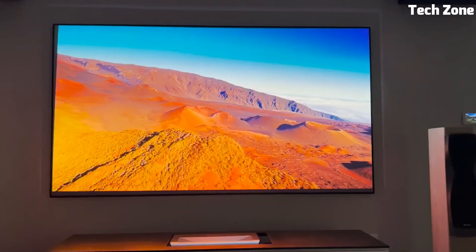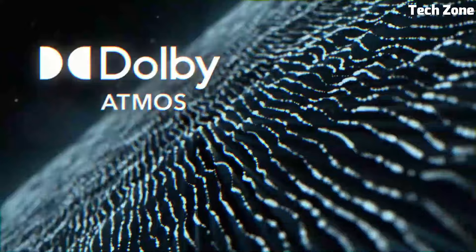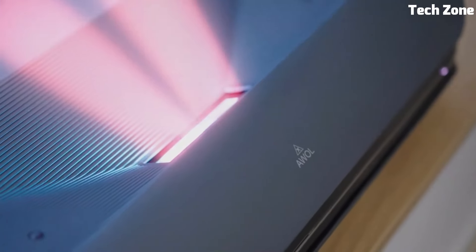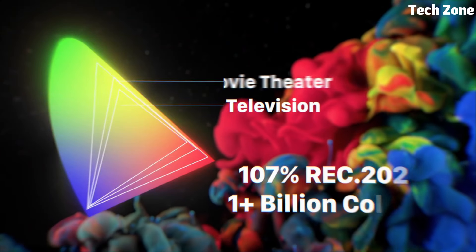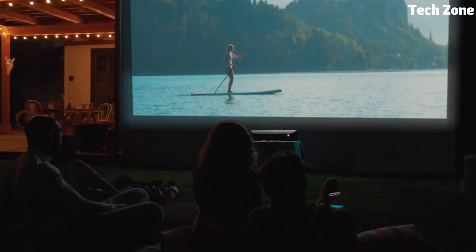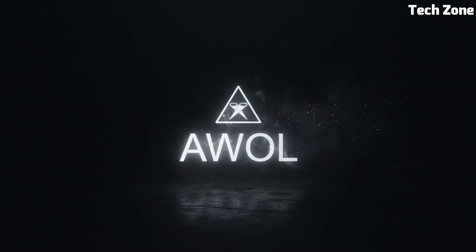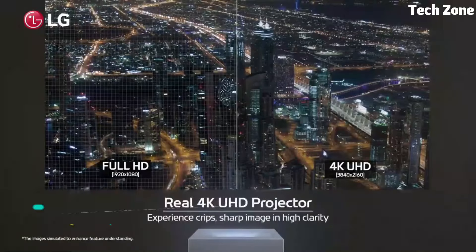With a large, immersive display up to 120 inches, it transforms your living space into a cinematic haven. The projector offers versatile connectivity options, smart functionality, and whisper-quiet operation, making it an ideal choice for movie nights, gaming, and presentations. The AWOL Vision 4K Triple-Chroma UST projector sets a new standard for home projection technology.